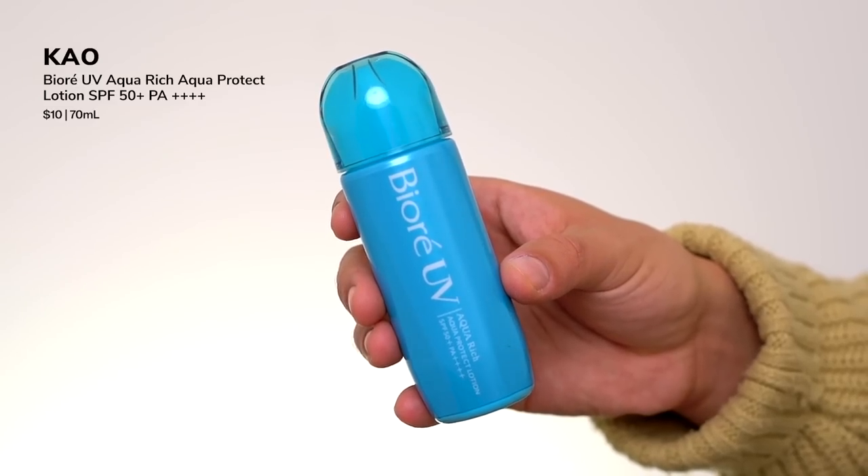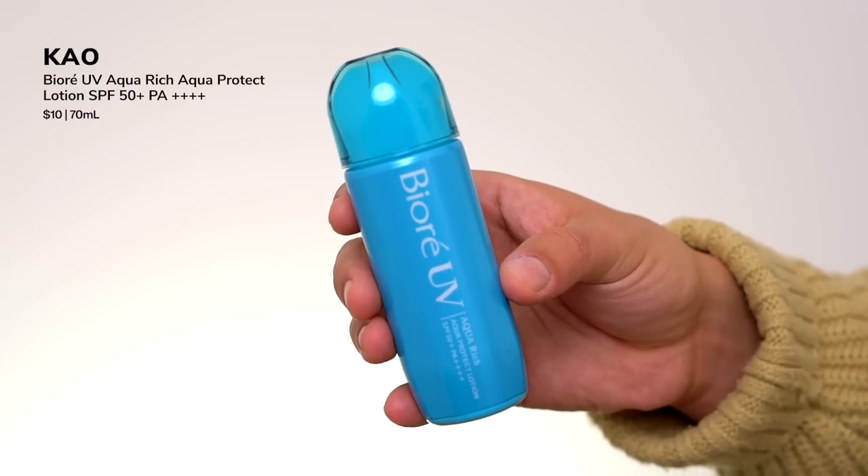I feel like in the last six to nine months, they've really launched a good handful of really fun sunscreens. They launched their aqua-rich lotion last summer, and then this came with a specific technology — I think it's called their aqua capsule — and they incorporated it into their aqua-rich line. So we have reformulations of their super popular, super viral aqua-rich watery essence, as well as their aqua-rich watery gel. And then on top of that, they launched a sunscreen mist.